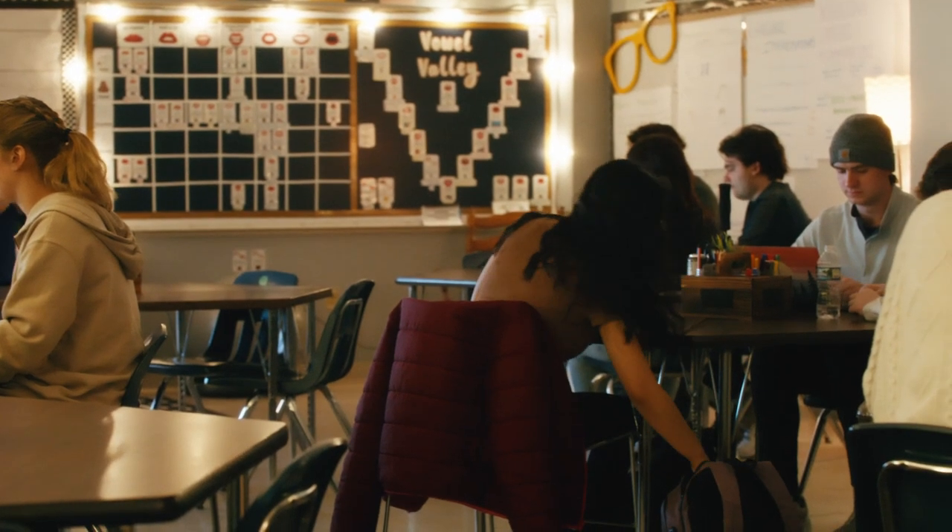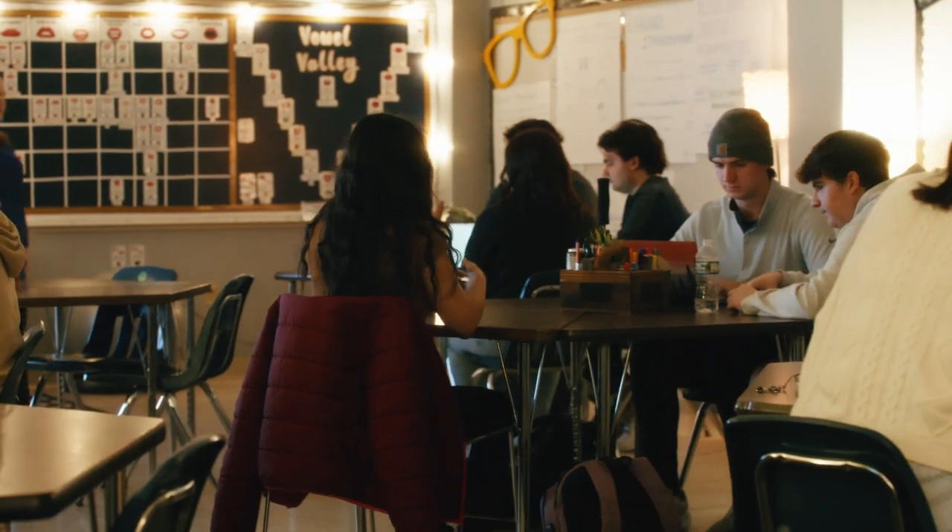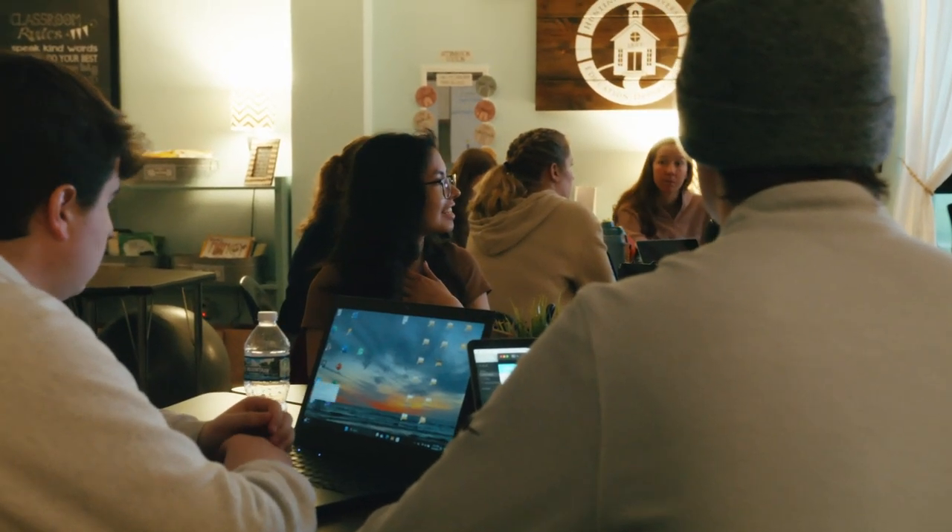The fifth and final course is a practicum where you're able to apply all the things you've learned in the coursework in a real teaching setting.